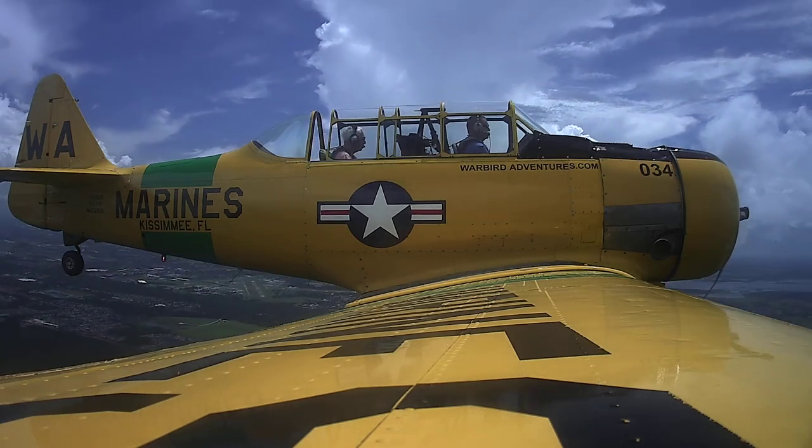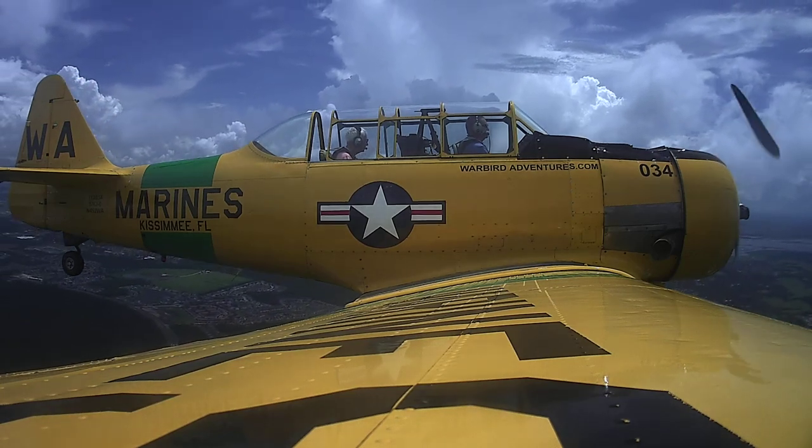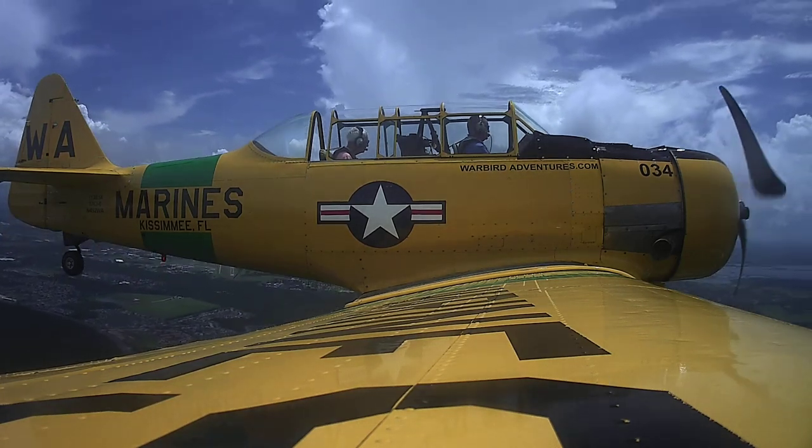It's a little warm up there, you can open that front canopy if you need air. No, I'm fine. Okay. It's getting a little warm. I'm fine.